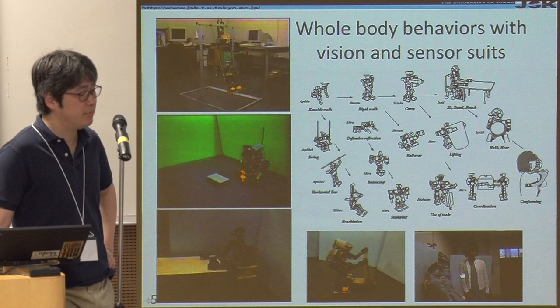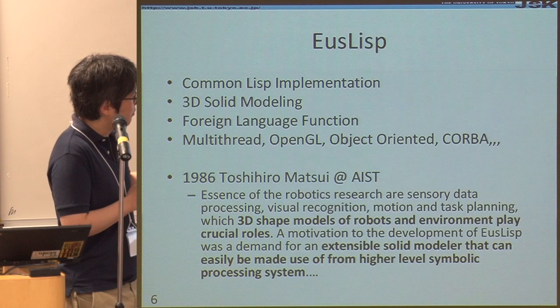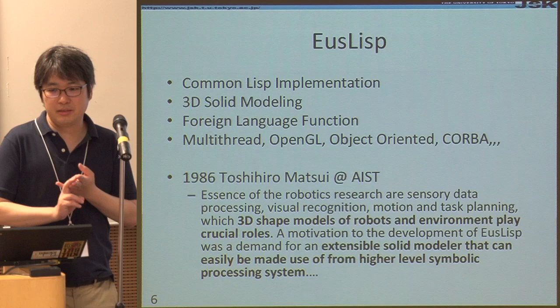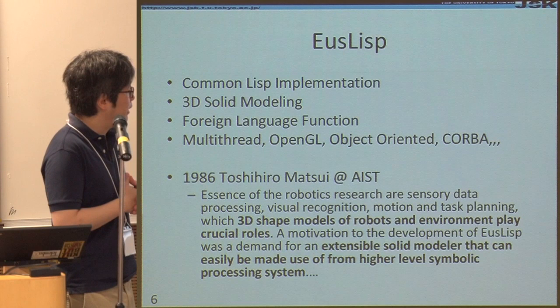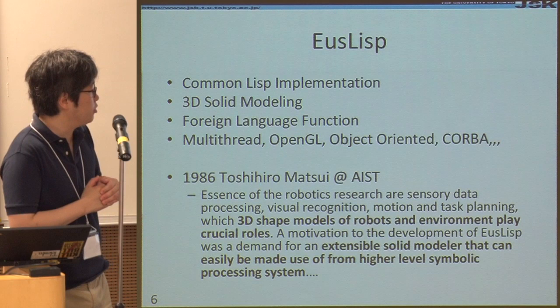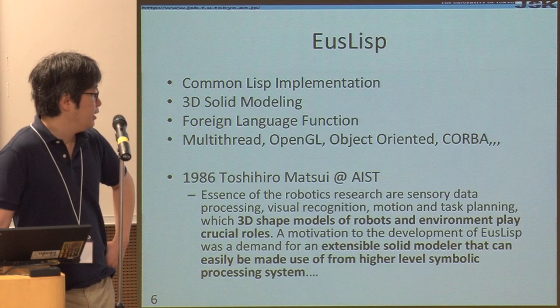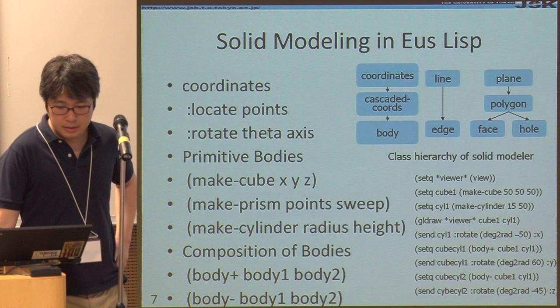We base our system on the EUSLISP system, which was designed in 1986. The author also graduated from our JSK laboratory. At that time there was no Python, Ruby, Perl, or even C++, so EUSLISP was the only choice for AI research. The most interesting part of this language is that it treats the 3D shape and model of the robot and environment as very important. It extended the solid modeler to be easy to use from high-level symbolic processing systems.